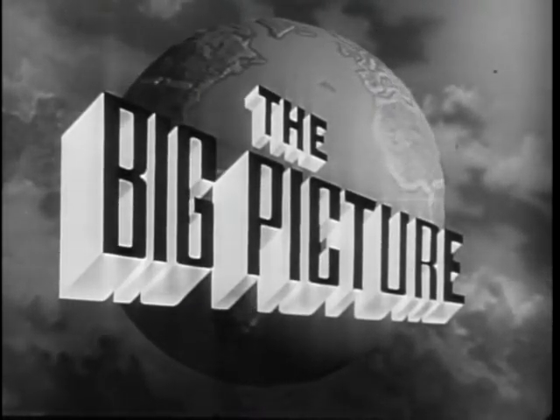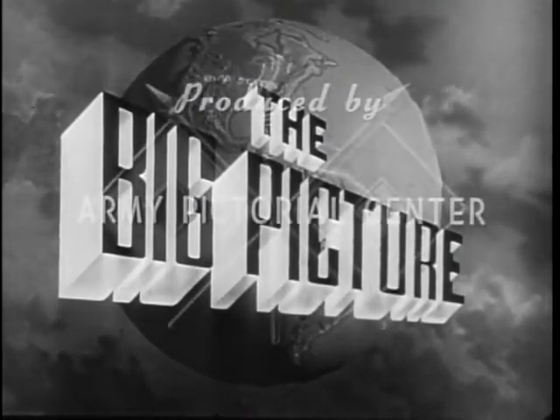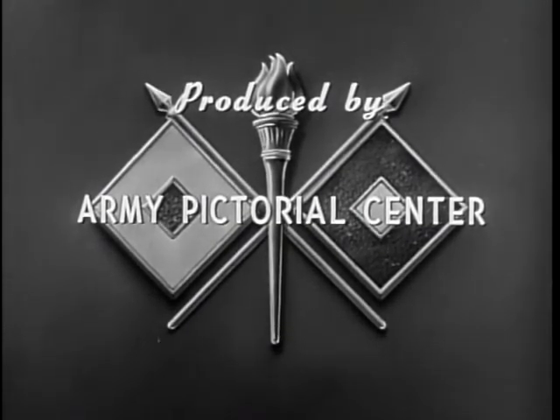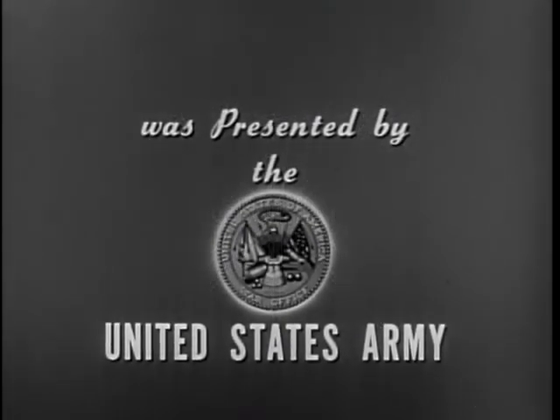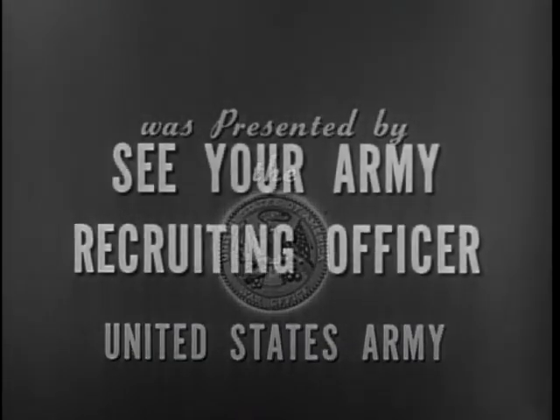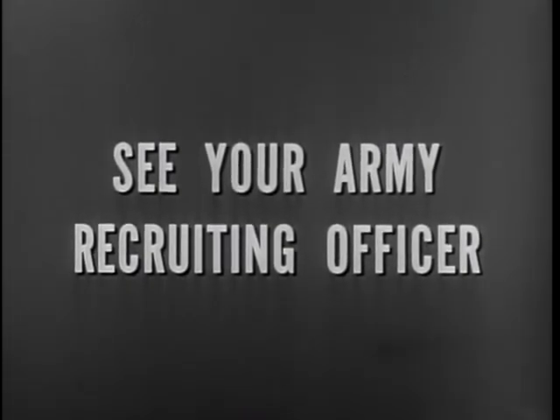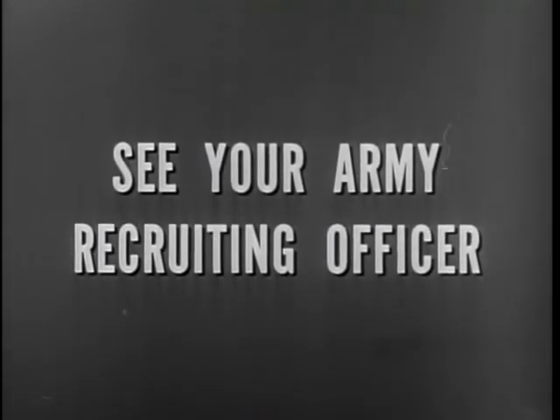This is Sergeant Stewart Queen, inviting you to be with us again next week for another look at The Big Picture. The Big Picture is a weekly television report to the nation on the activities of the Army at home and overseas, produced by the Army Pictorial Center, presented by the United States Army in cooperation with this station. You, too, can be an important part of The Big Picture — you can proudly serve for the best equipped, the best trained, the best fighting team in the world today, the United States Army.